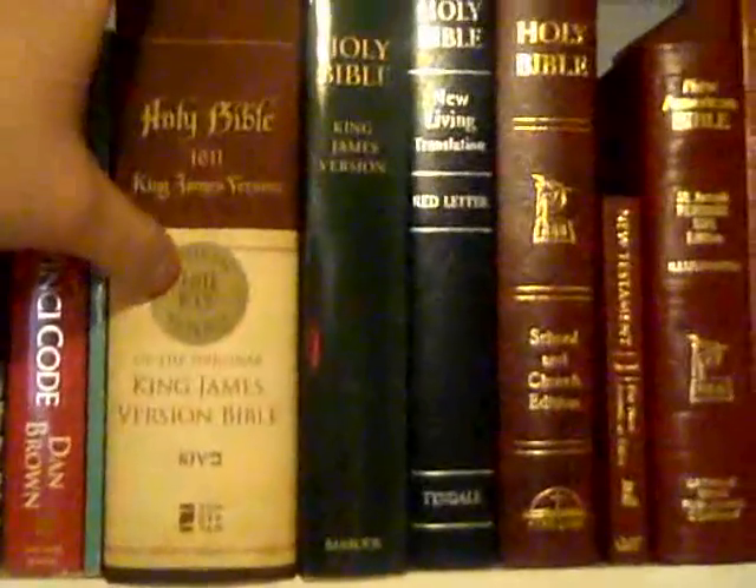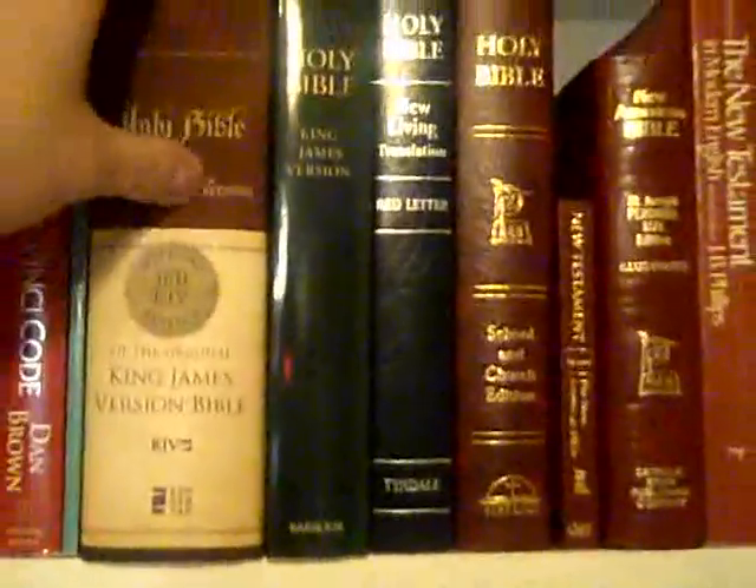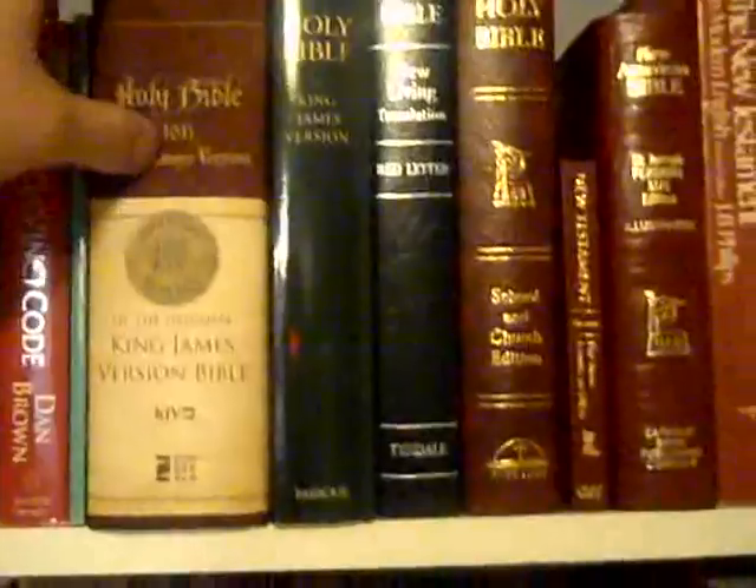It's the official 1611 replica of the original King James Bible — everything from the font to all the pictures and stuff like that. It's all there. This is an official replica of the original.